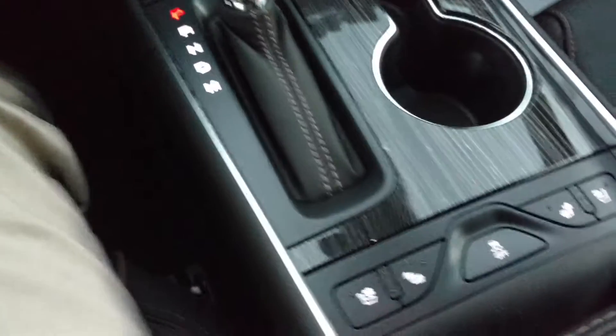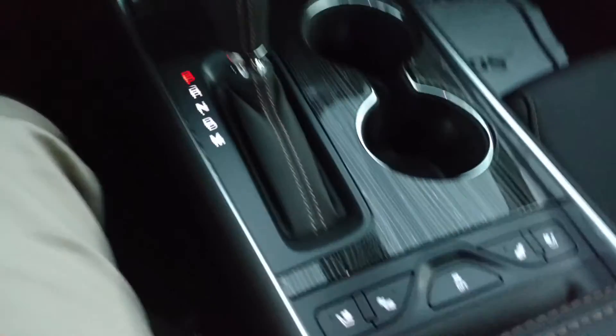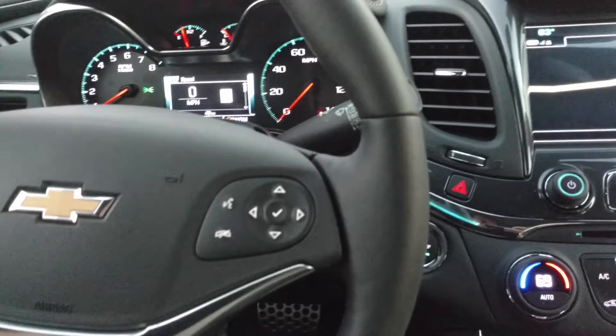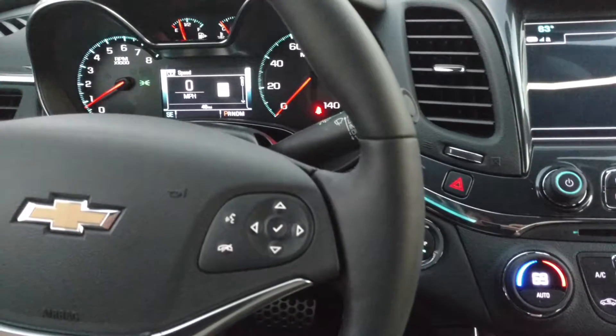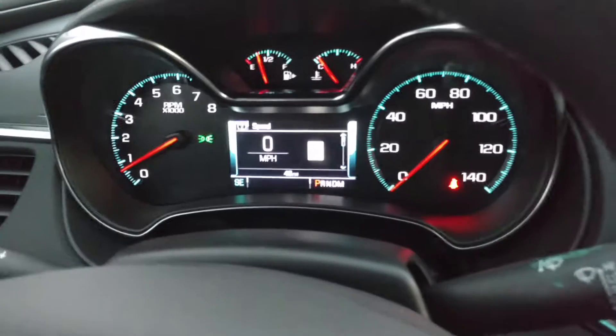It's an automatic. You've got your heated and air conditioned seats on both sides. The steering wheel powers up, down, in or out. This controls the driver information center in the middle.